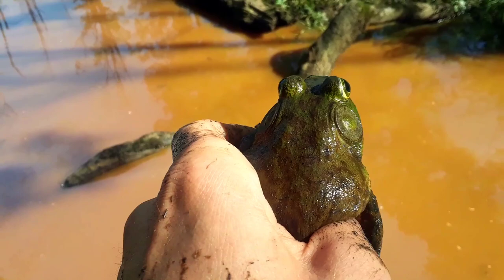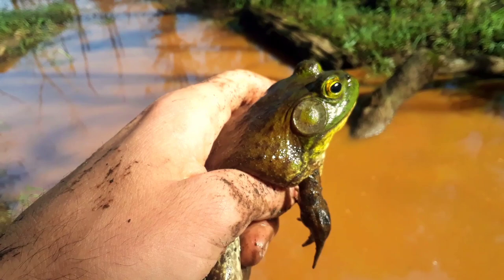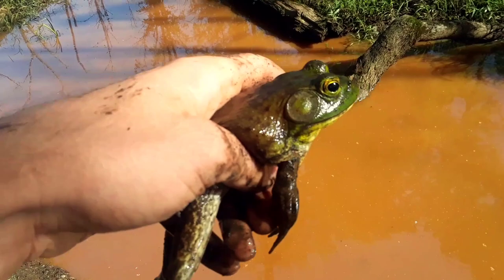That's how you know it's a bullfrog and not a green frog. And the same rules apply with that big circle behind the eye — I'll let you figure out if this is a boy or a girl. Now bullfrogs could be twice the size of a green frog. So we're talking six inches long, and look at this guy — we're certainly getting there.